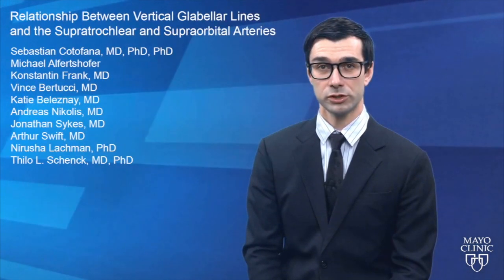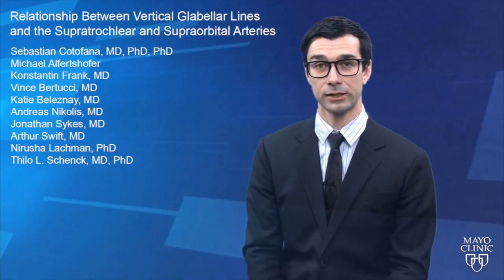Hi, my name is Sebastian Kotofana. I'm Associate Professor for Anatomy at the Department of Clinical Anatomy at the Mayo Clinic. And in the December edition of the Aesthetic Story Journal, you'll find an article which is a little bit like a myth-buster.